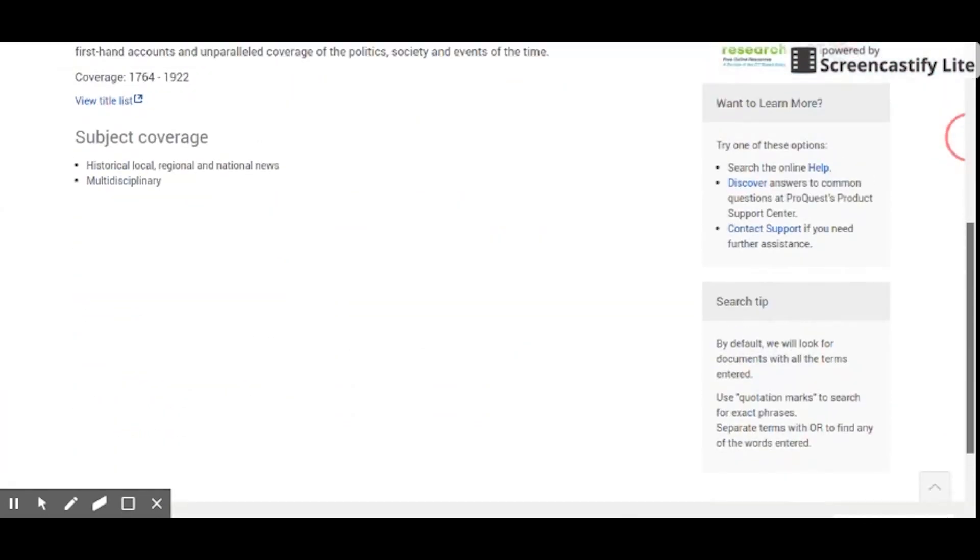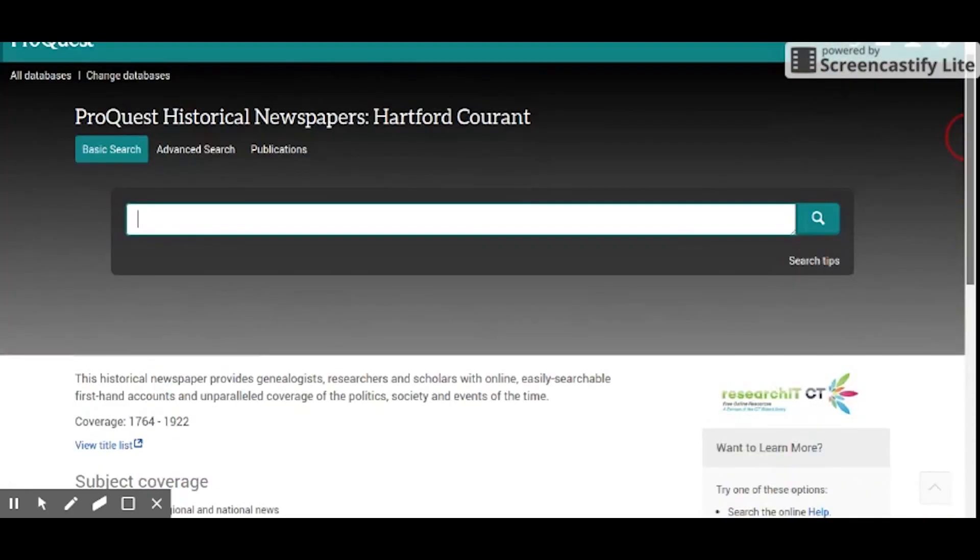Another way to get information about Connecticut history is in the Connecticut Digital Collections. I like how I can log into a resource, set up a folder, and save my research articles to be used later. I also like how many of the journal articles have summaries, so I don't have to read the whole entire article. Thank you, Research It! CT, for helping us with our many research needs.